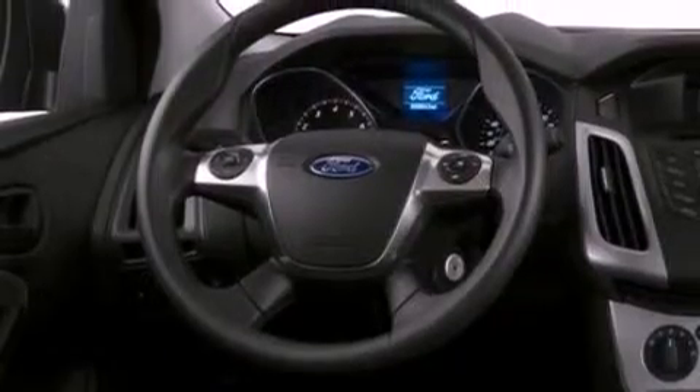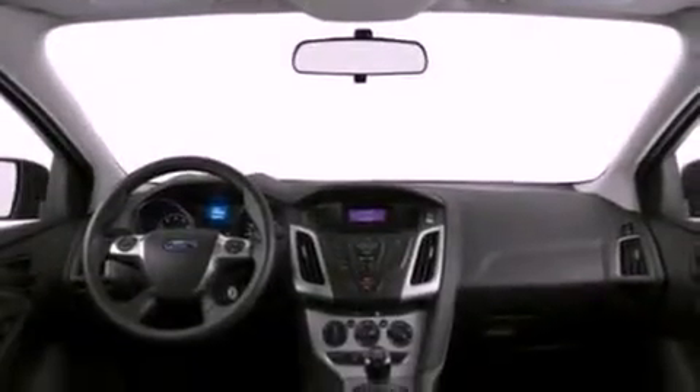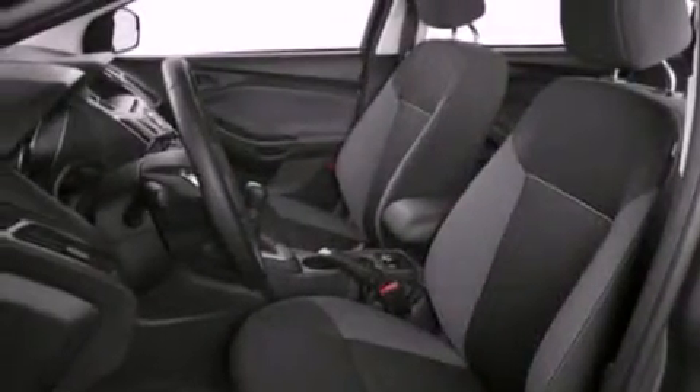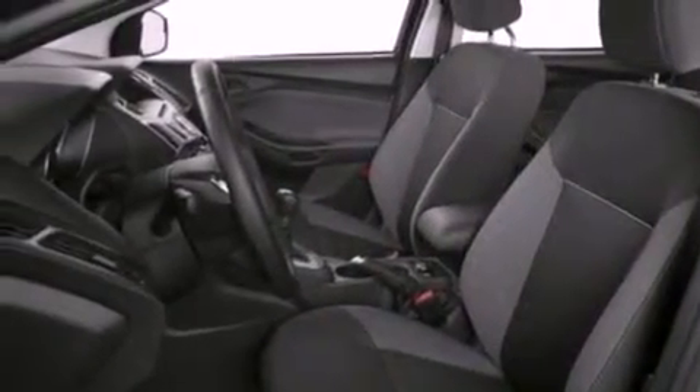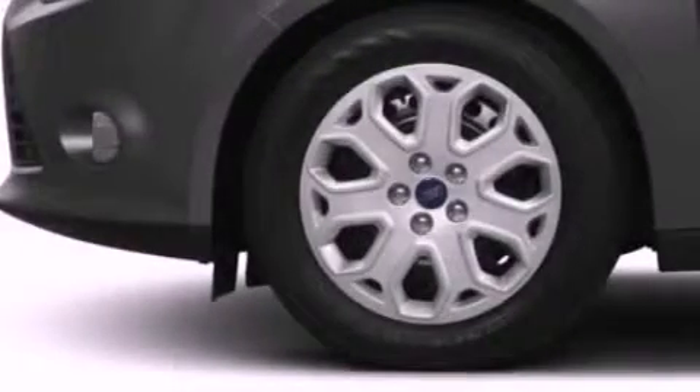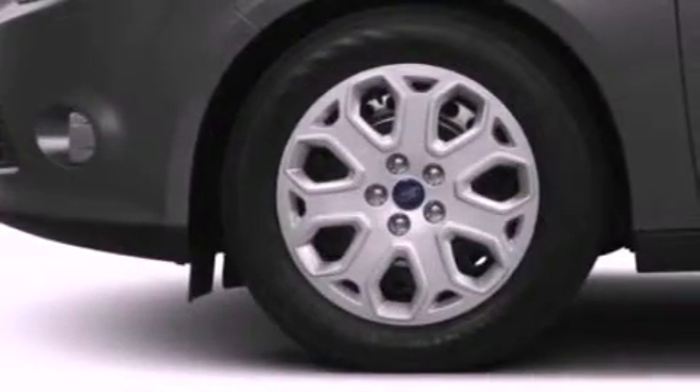The following features are also included: a low-tire pressure indicator, air conditioning with automatic climate control, cruise control, a six-speaker audio system, four-wheel independent suspension, privacy glass, dusk-sensing headlights, an anti-lock braking system, heated side-view mirrors, and a rear spoiler.